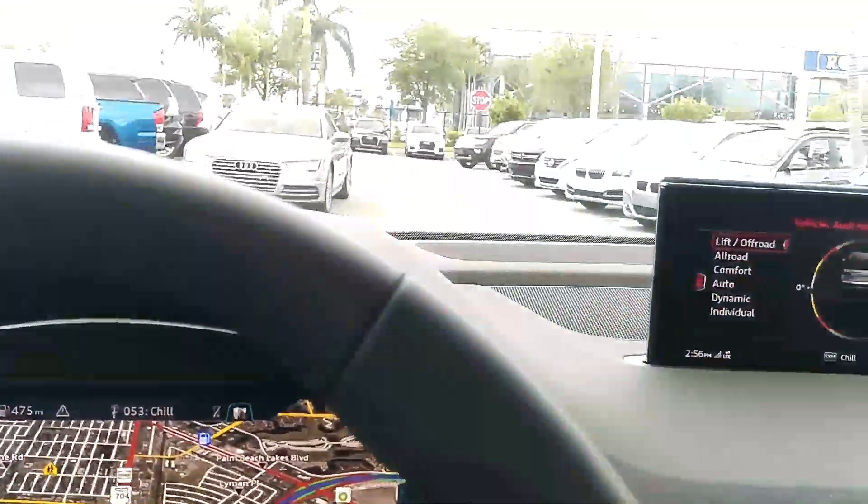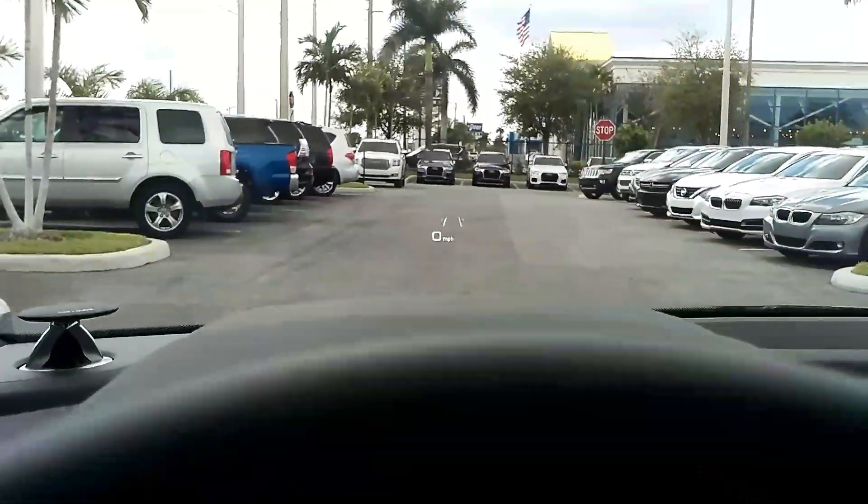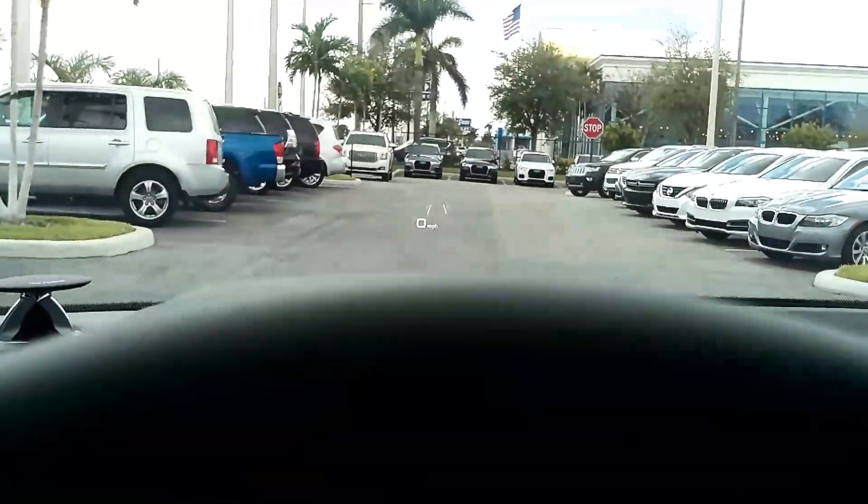Let's go take a look outside. You can see the heads-up display as well, with your lane assist.